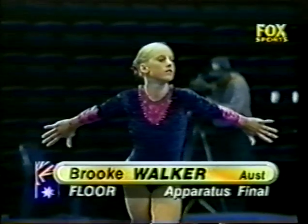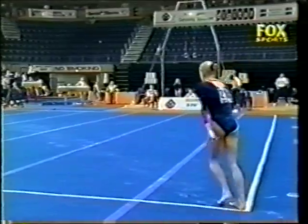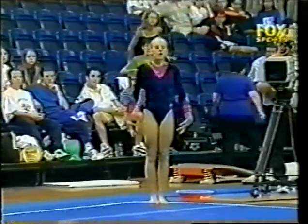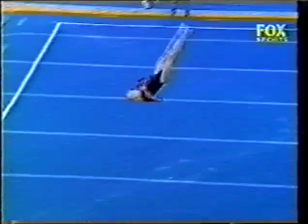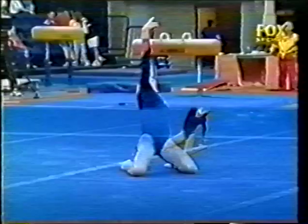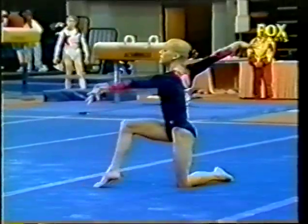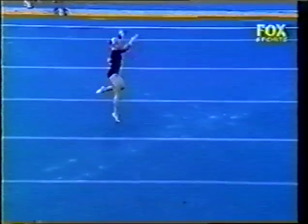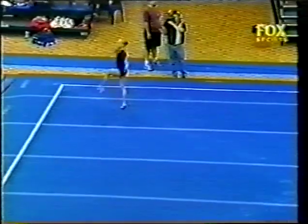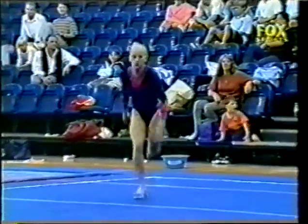The final apparatus for the women is the floor. Making her first appearance in these apparatus finals from Victoria, Brooke Walko. Opening with a beautiful double Arabian — and unfortunately a few hops take her outside of the floor exercise. Competitors lose 0.1 for stepping outside of the square. Two and a half twist punch front. The Australian girls have everything there — they've got all the tumbling; they have the dance connections. They just seem to lack a little bit of the charisma in selling to the crowd, projecting their personality.